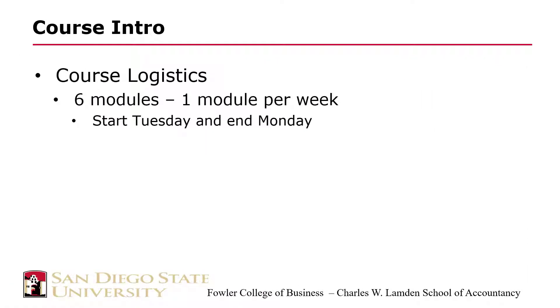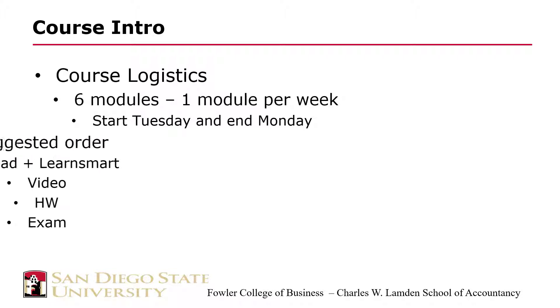Let's start with the requirements. There are six modules in this course and each module aligns with one week. Now a traditional semester is about 15 weeks, so that means that this course works at triple speed. So be prepared to work hard and have very few let-ups. Think of each module as starting on Tuesday and ending on Monday. Each module contains a reading assignment, a LearnSmart assignment, a video assignment, a homework assignment, and an exam.